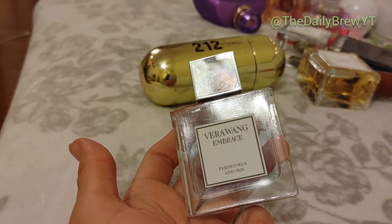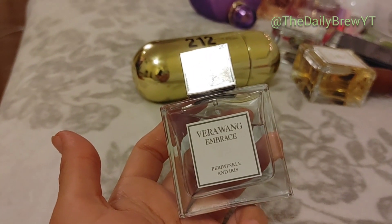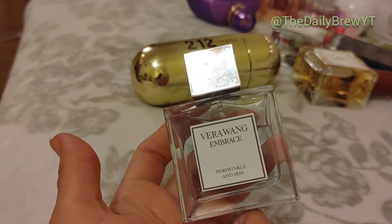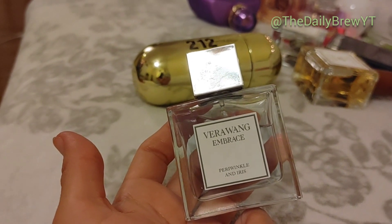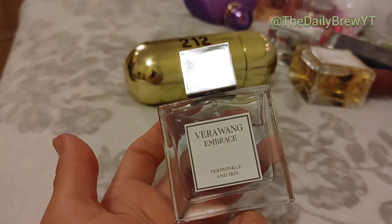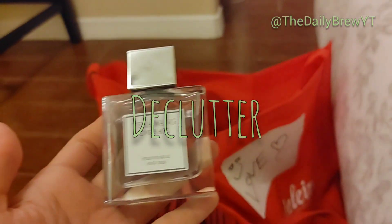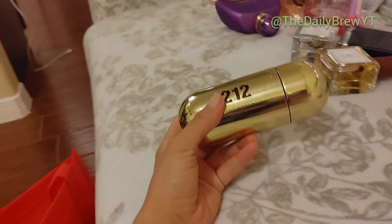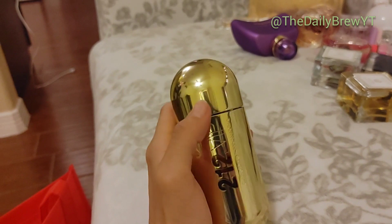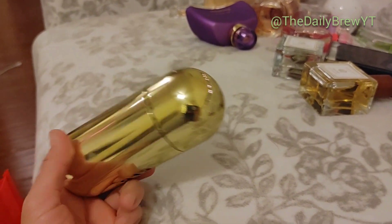Vera Wang Embrace Periwinkle and Iris — I got this in a kit. I like the green tea perfume and the marigold one that came with it, but this one I did not like. It's a sweet, powdery iris — the sweetness I assume is the periwinkle. On my skin it becomes something that almost smells like a child — very sweet, almost like powdery bubble gum. A little odd. Not for me, so I'm going to declutter it.